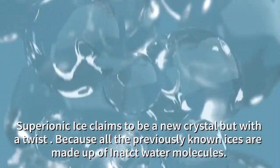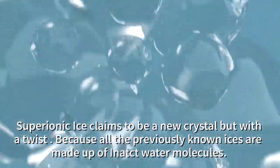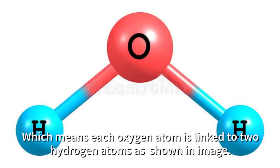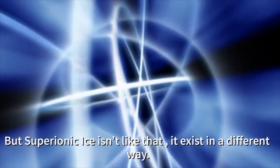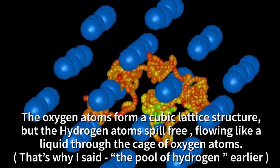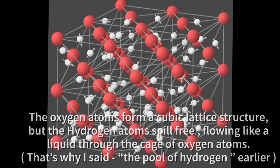Super ionic ice claims to be a new crystal but with a twist, because all the previously known ices are made up of intact water molecules, which means each oxygen atom is linked with two hydrogen atoms, as you can see in this image. But super ionic ice isn't like that — it exists in a different way. The oxygen atom forms a cubic lattice, but the hydrogen atoms flow freely like a liquid through the solid cage of oxygen.